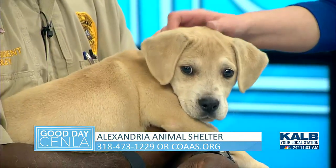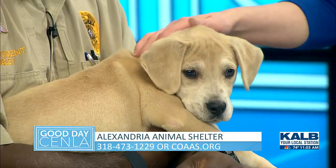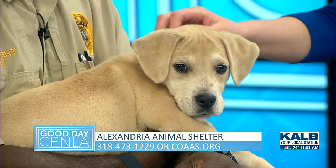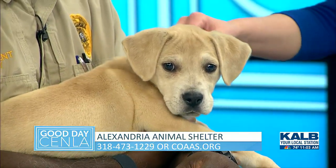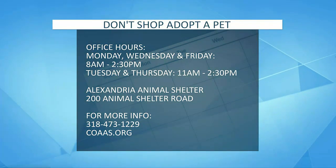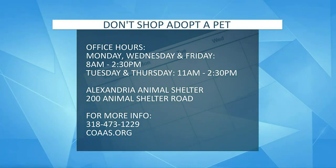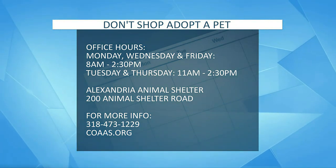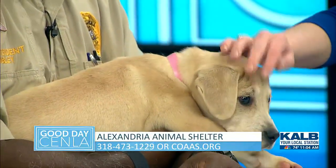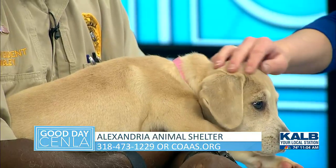I hope someone calls to adopt her today, but I'm sure you have other animals as well. Tell me about how many other dogs and cats you have available. Right now we probably have a couple dozen dogs and maybe a half dozen cats available for adoption. As I said earlier, all of them have been checked by a veterinarian and received the first set of shots, so they're ready to go home.